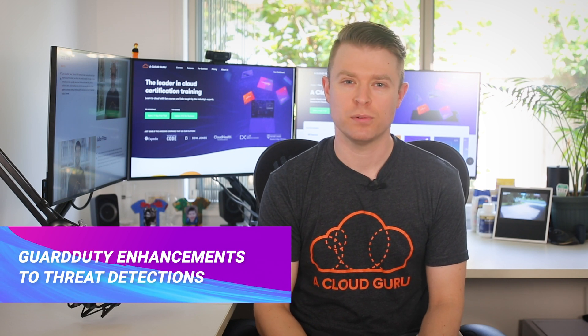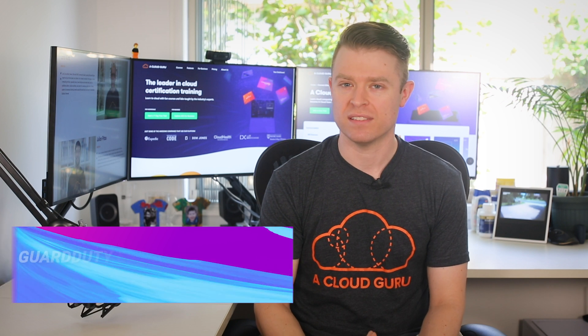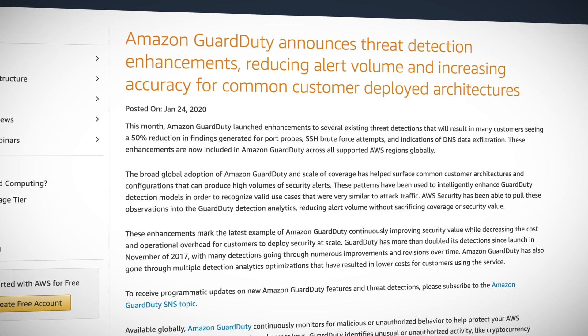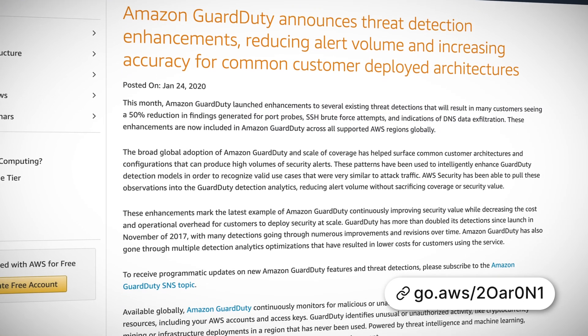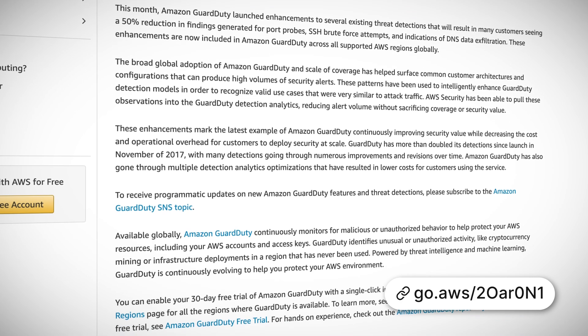Finally this week, Amazon GuardDuty has launched enhancements to existing threat detections that reduce alert volume and increase accuracy. GuardDuty continuously monitors for malicious or unauthorized activity in your account, like crypto mining or infrastructure being launched in a region that you've never used before. The enhancements launched this week will result in customers seeing a 50% reduction in alerts, which makes the service more accurate without sacrificing coverage or security value.